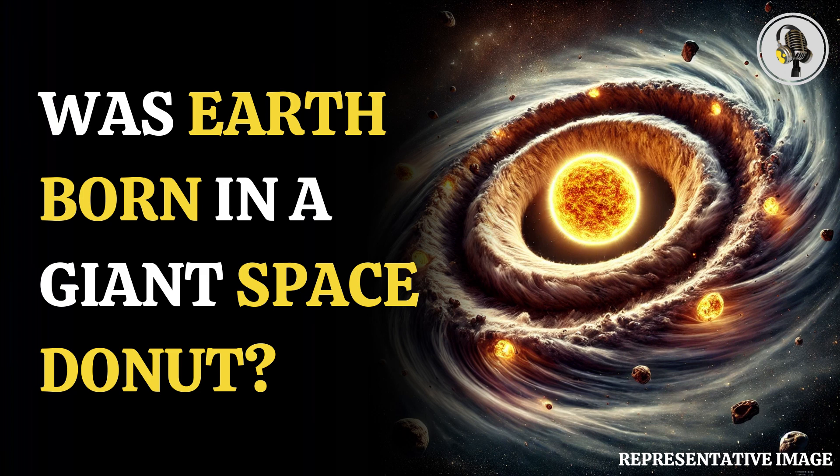Welcome to our podcast, where we cover unique and interesting stories for you. In this episode, we will discuss how scientists believe our solar system was once shaped like a donut.